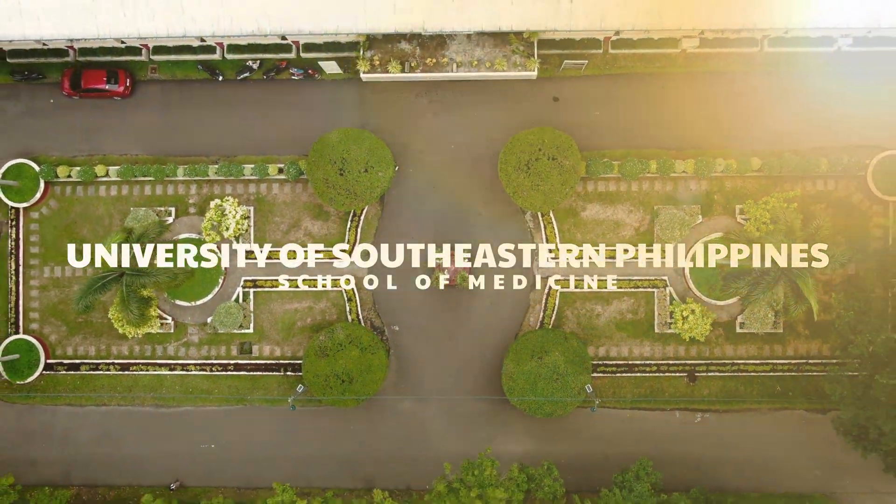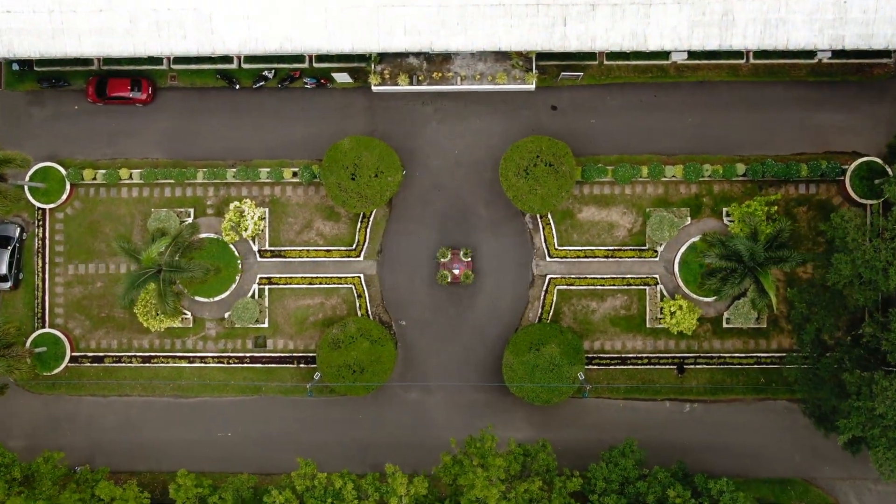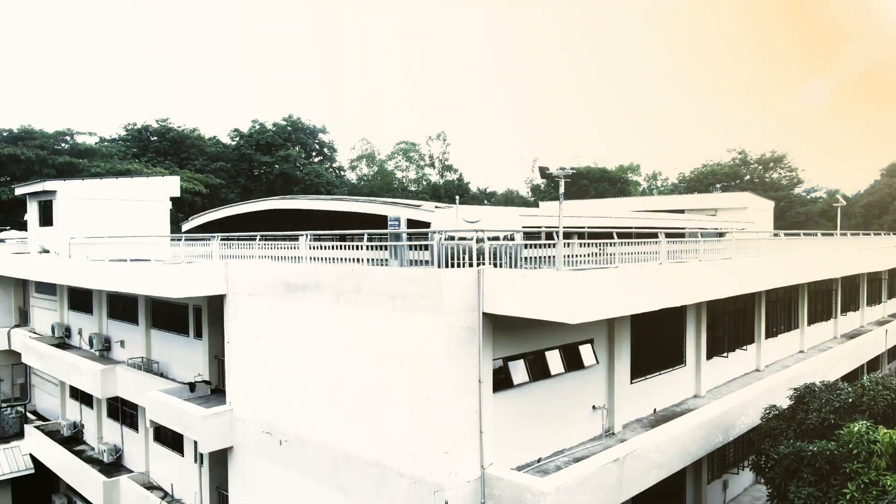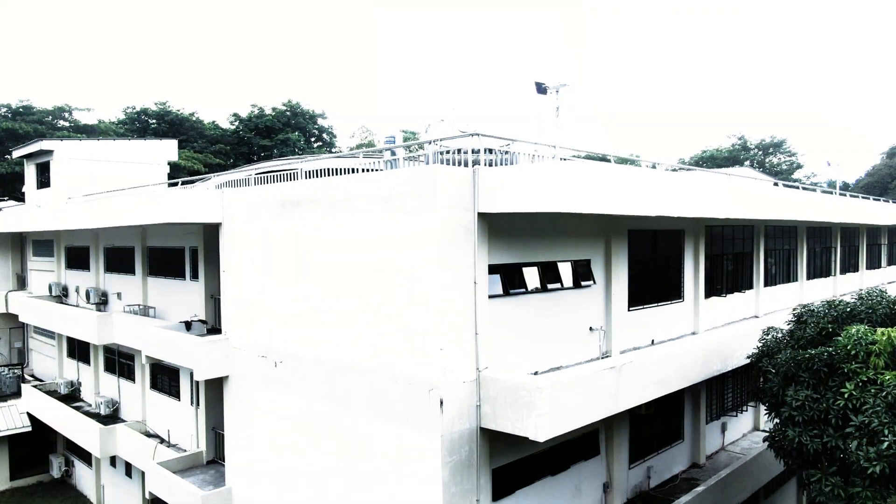Welcome to the University of Southeastern Philippines School of Medicine. Our state-of-the-art building is designed to provide a conducive learning environment for our students.